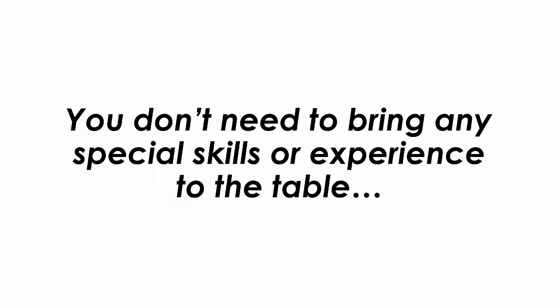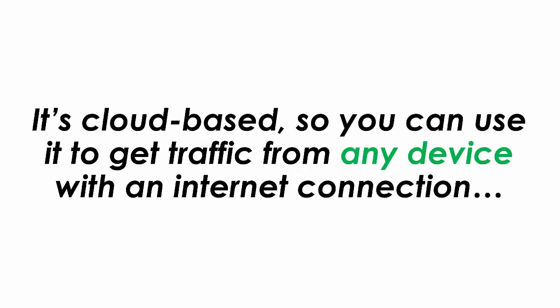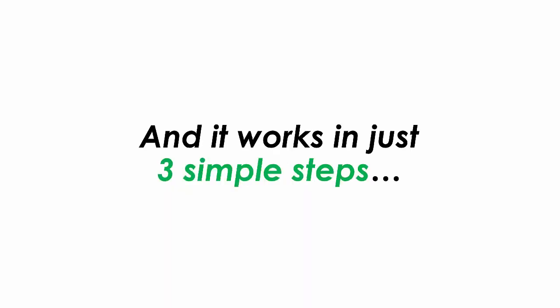You don't need to bring any special skills or experience to the table. This app is completely newbie-friendly. It's a cloud-based app, so you can use it to get traffic from any device with an internet connection. And it works in just three simple steps.